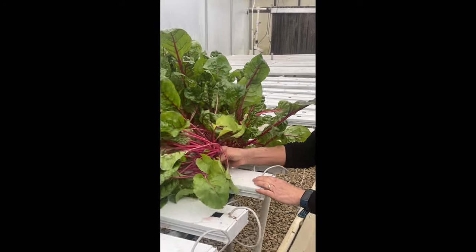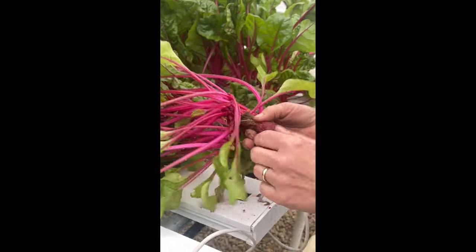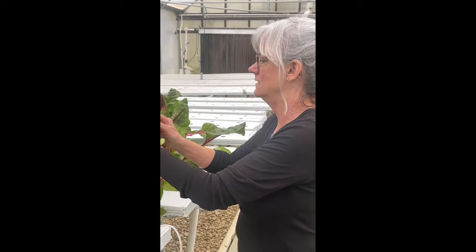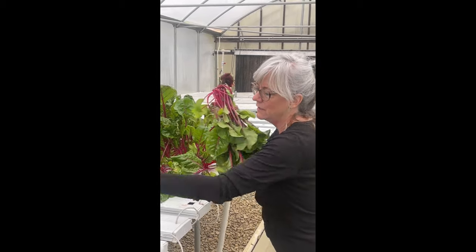Getting these guys harvested. What's so cool about this Swiss chard — it's red and so are the roots. Going ahead and getting the bad leaves off, and I'll bag it up so it'll be ready to go in the box.